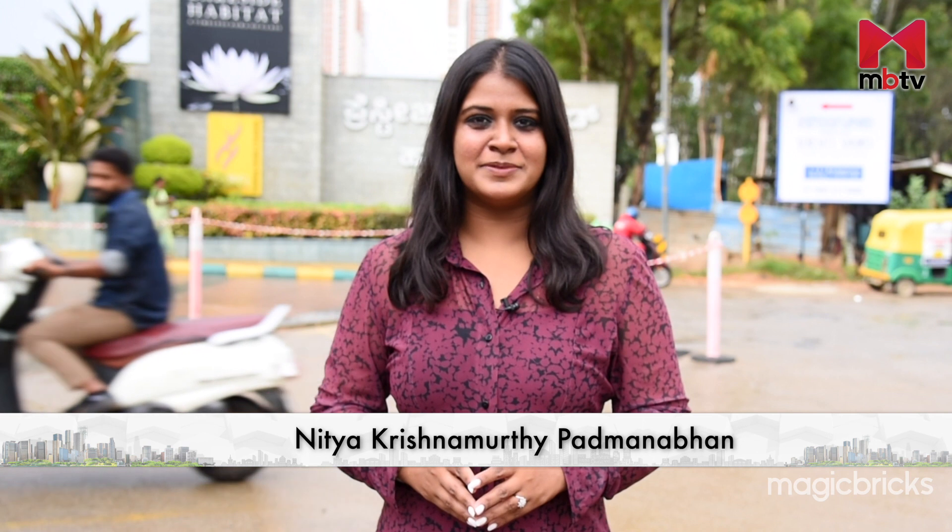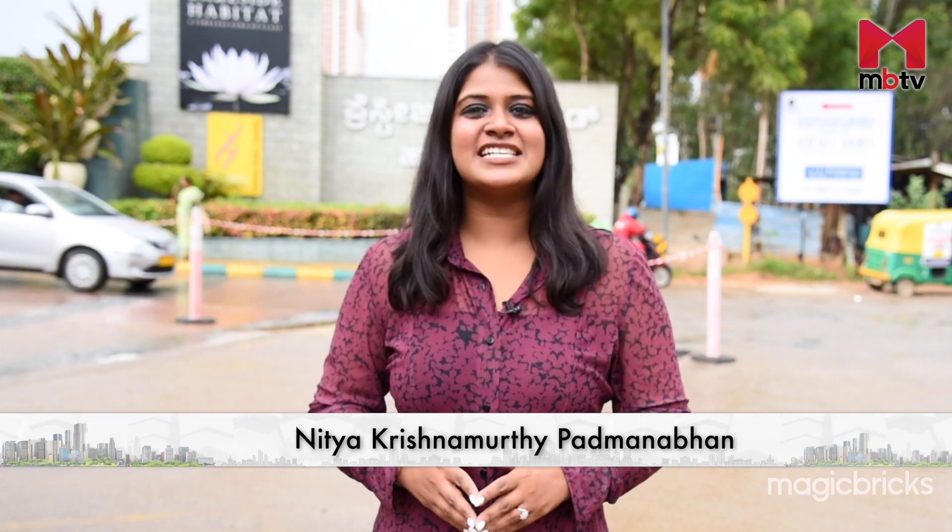In a city like Bengaluru, finding the perfect balance between serenity and connectivity seems like a distant dream, doesn't it? Well, this video might give you what you've been looking for. Hello and welcome to MBTV's Project Review. I'm your host, Nitya Krishnamurthy Padmanabhan, and today I will review Prestige Serenity Shores, located in Wartur, which is a part of Whitefield.